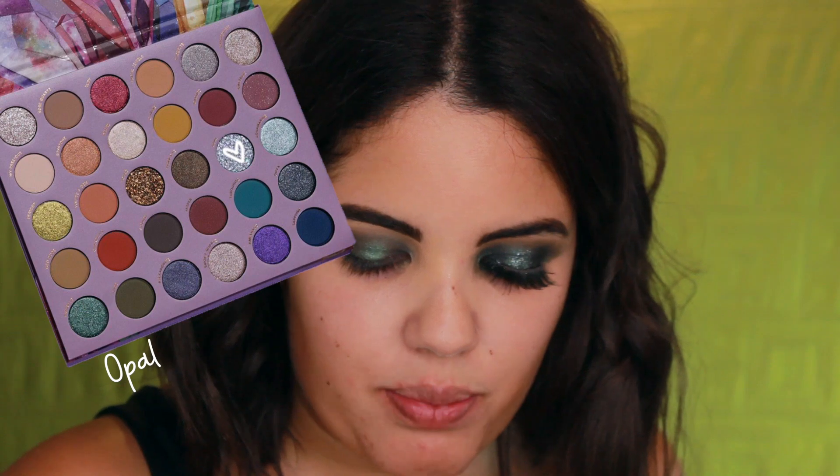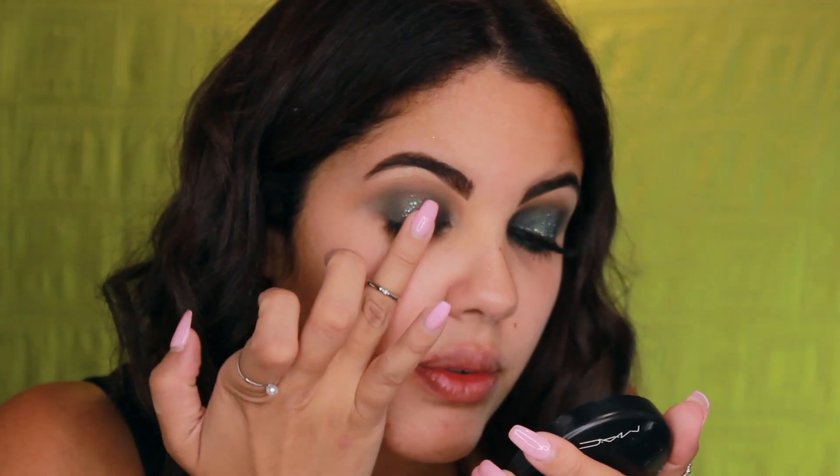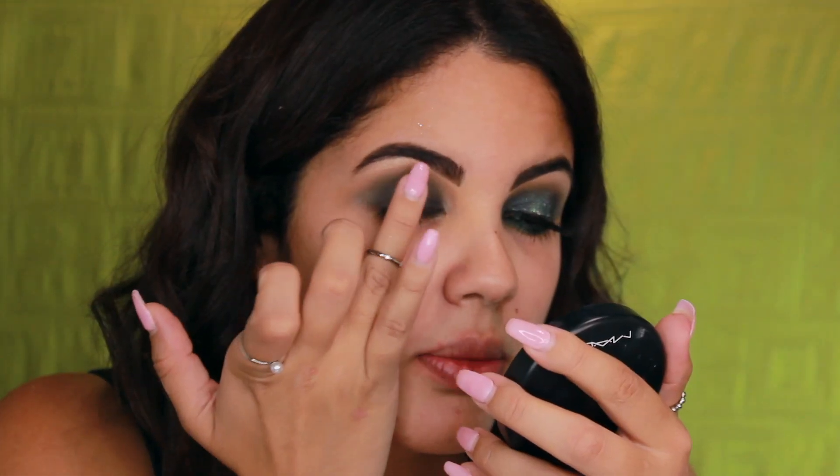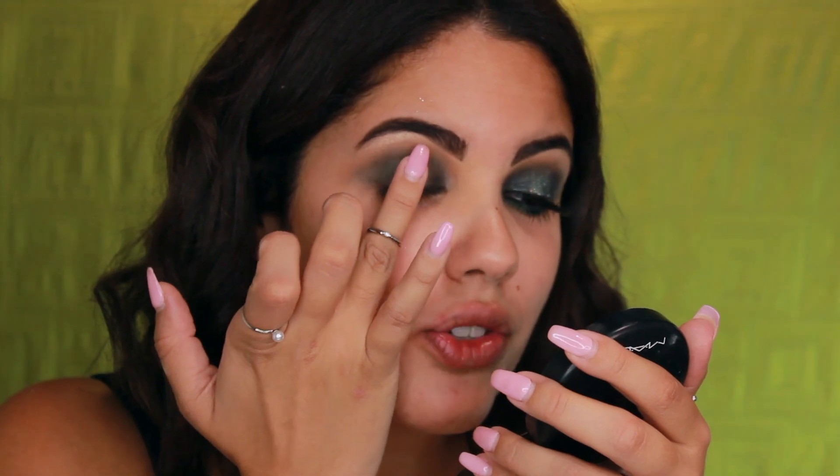Next I'm taking Opal with my finger — the pressed glitter — and applying it right over the Emerald green. I then went back in with Emerald to bring back a little of the green, layered a bit on top of the glitter, and then applied more Opal — essentially two layers of each — so we don't lose the beautiful emerald while still getting that glitter effect on the eye.